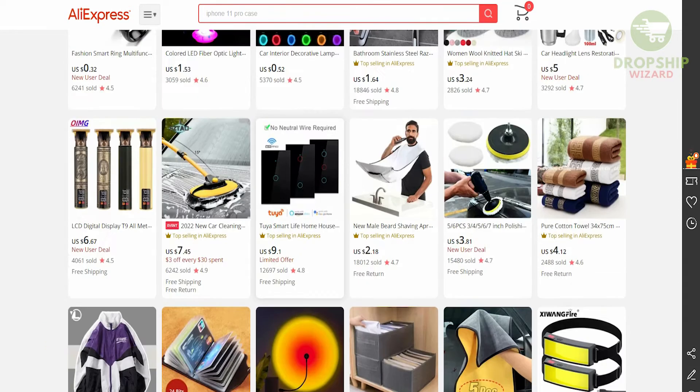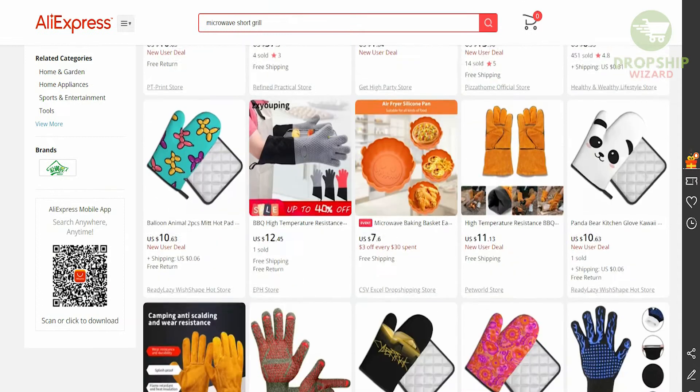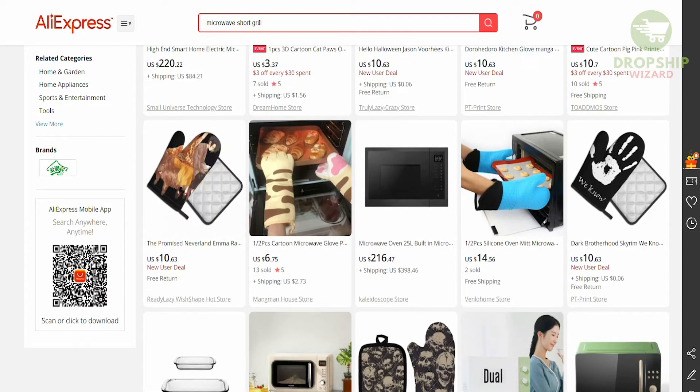The first place you need to head over to is AliExpress, and once you reach AliExpress you need to search for a particular item. The first one is called the microwave short grill. Now there are two elements you have to keep in mind once you search for a product. The first one is obviously the price — the lower the price, the higher the profit margin is going to be for you.